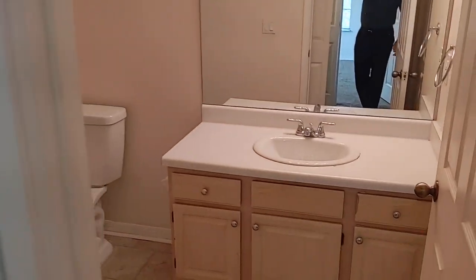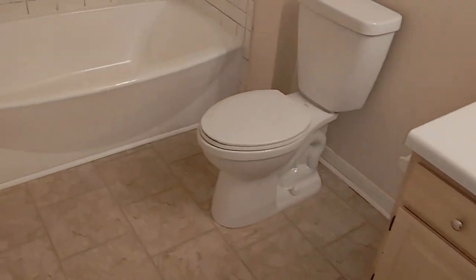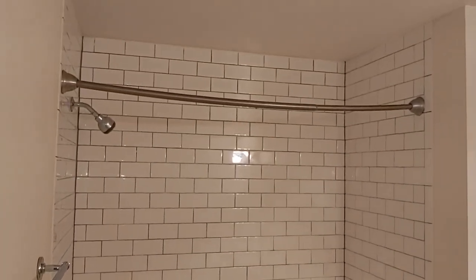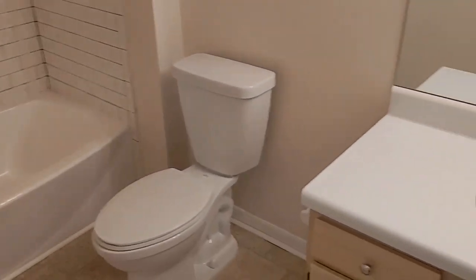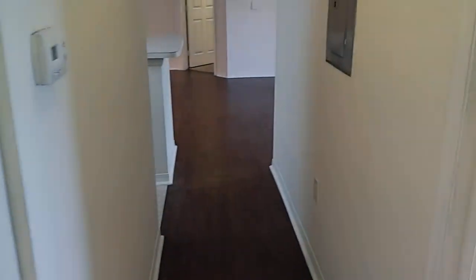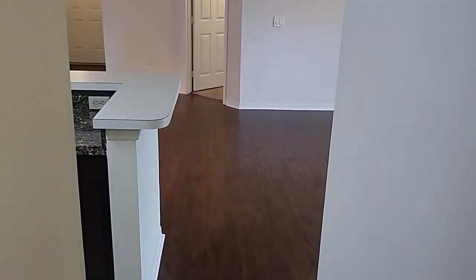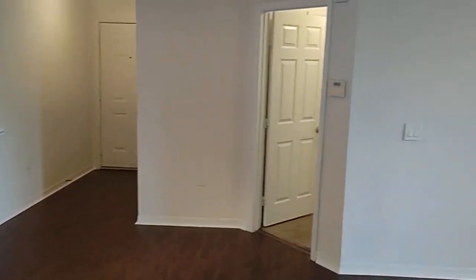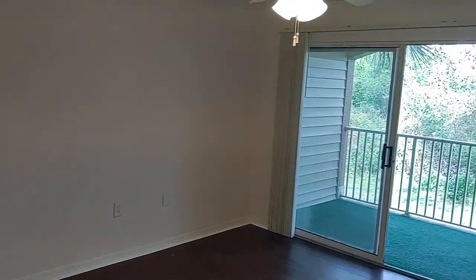If you're even thinking about buying here — this unit, one like it, or something in Oviedo — give me a call. Top Oviedo Realtor Scott Garrison, RE/MAX Town & Country. My information is attached to this video: 407-339-3200. Let me help you — it costs nothing, and you might as well use someone who really knows the area. Thanks.